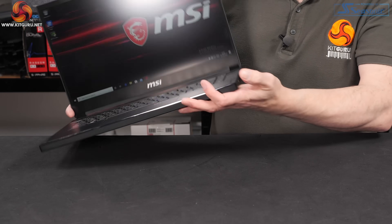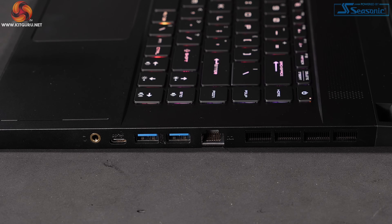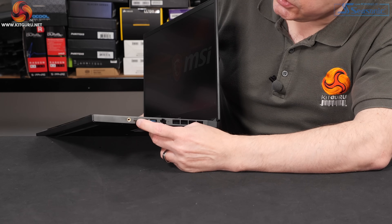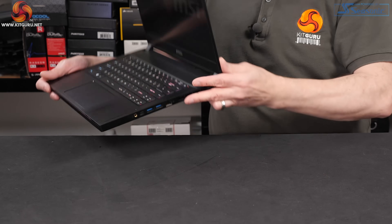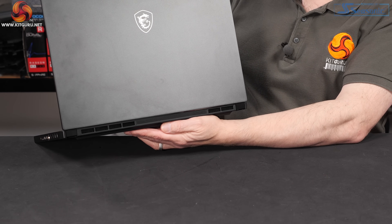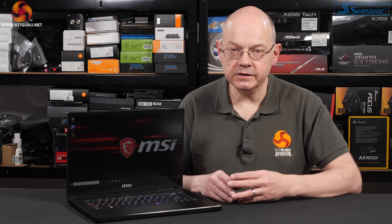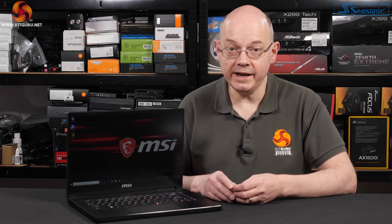There are no ports or connectors on the front. Around the other side we've got exhaust vents for the cooling system, Killer Ethernet, two more USB 3.2 Gen 1s, another Type-C — so that's a second Type-C where the GS65 had a single Type-C — and a combo headset jack. On the back, no ports or connectors, just more cooling vents. That change in ports is notable: the GS65 had a mini DisplayPort, while the GS66 ditches that for a USB-C Thunderbolt port, which is actually a really handy upgrade.